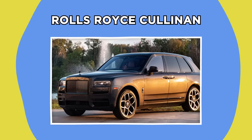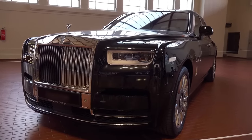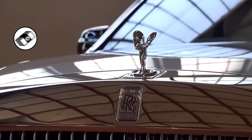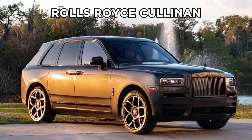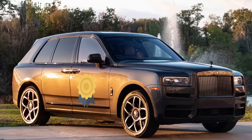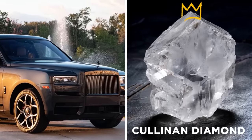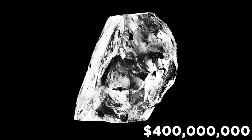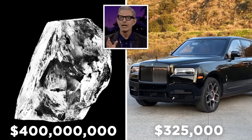Rolls-Royce Cullinan. Rolls-Royces are arguably the most luxurious cars in the world. Their Double R logo and Spirit of Ecstasy hood ornaments are a sign of wealth, class, and high-budget music videos. The Rolls-Royce Cullinan is their first SUV, named after the Cullinan Diamond, the largest rough diamond ever discovered. When discovered, the Cullinan Diamond was worth $400 million, whereas the Rolls-Royce only costs $325,000. What a bargain!